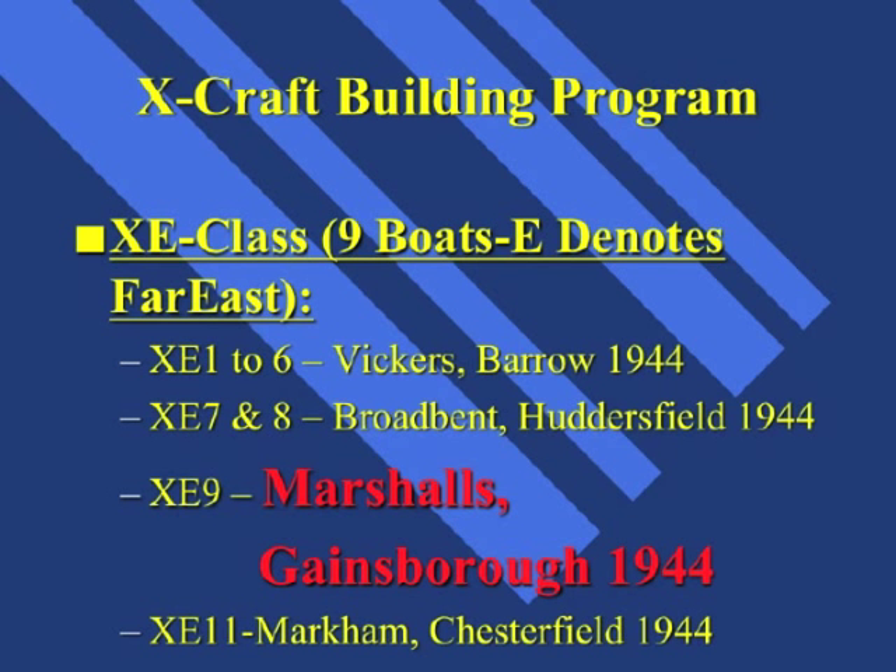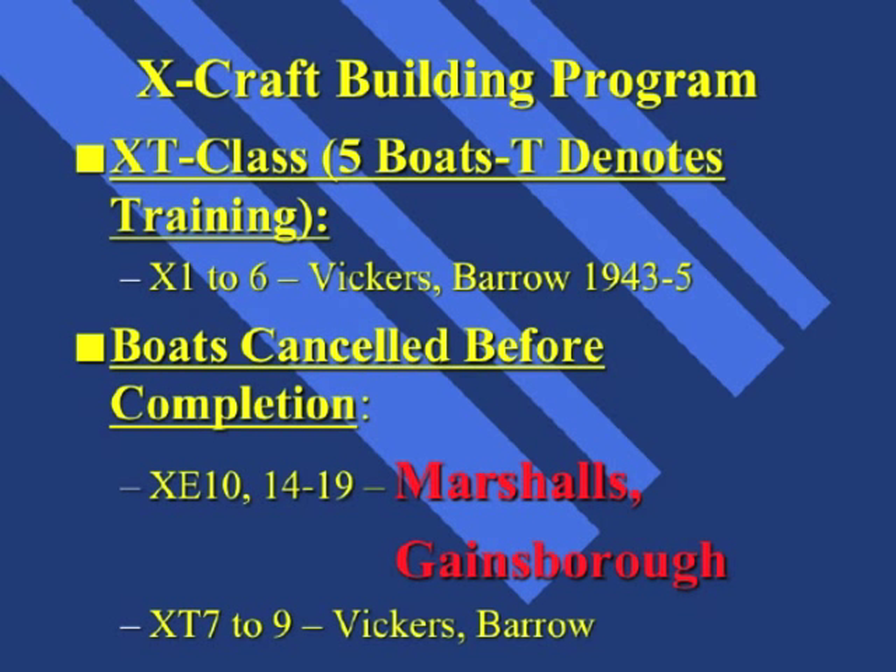There were also XT-class submarines, which, having been subjected to some modification, were destined to become training X-class submarines. Marshals of Gainsborough were also contracted to build XE-10 and XE-14 through 19. Owing to the fact that the building of X-Craft submarines did not start until much later in the World War II period, a considerable number were cancelled. It's interesting to note that the majority of the cancelled X-Craft were due to be built by Marshals of Gainsborough, perhaps indicating the Admiralty had considerable faith in their engineering team.